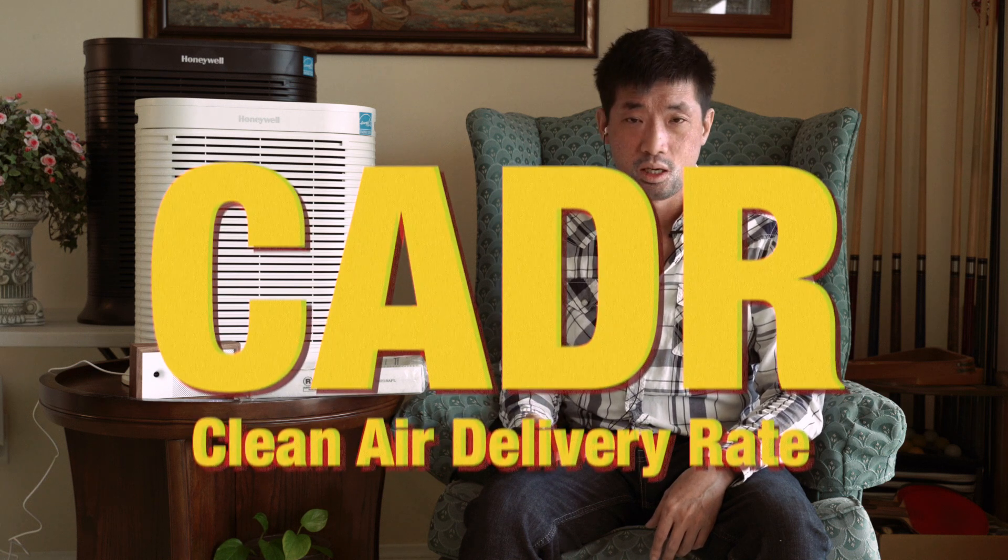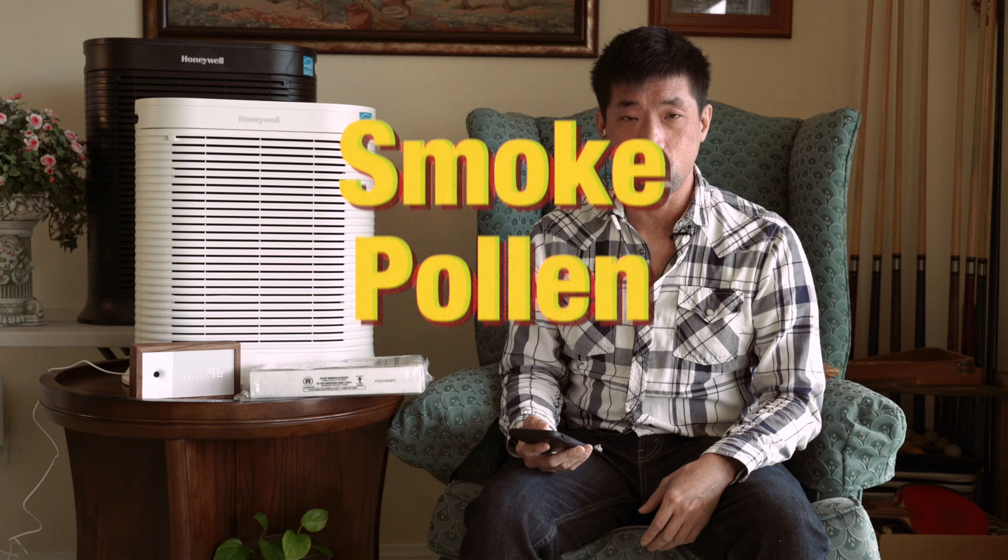The second thing you want to note when buying an air purifier is the CADR rate — the clean air delivery rate. It's a rating for three specific kinds of particles: smoke, pollen, and dust. A CADR rate basically tells you how much of the air in a room an air purifier can clean out efficiently. Higher CADR rates are able to clean out larger rooms and clean them faster.